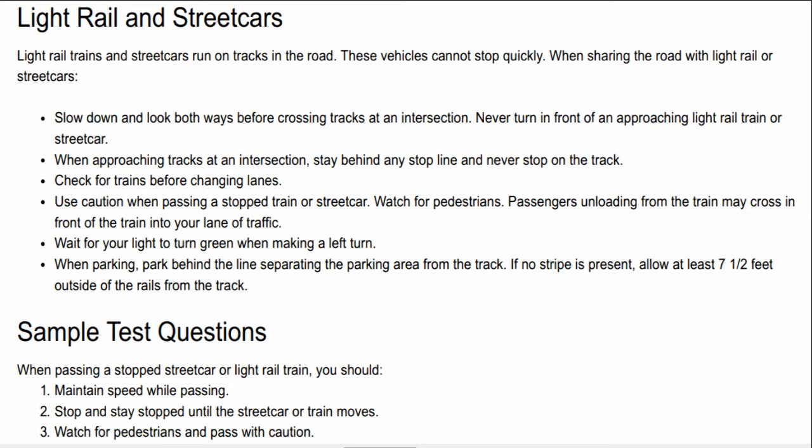Check for trains before changing lanes. Use caution when passing a stopped train or streetcar. Watch for pedestrians — passengers unloading from the train may cross in front of the train into your lane of traffic. Wait for your light to turn green when making a left turn. When parking, park behind the line separating the parking area from the track. If no stripe is present, allow at least 7 and a half feet outside of the rails from the track.